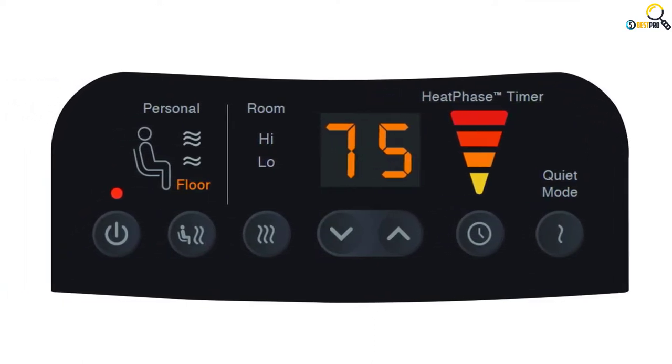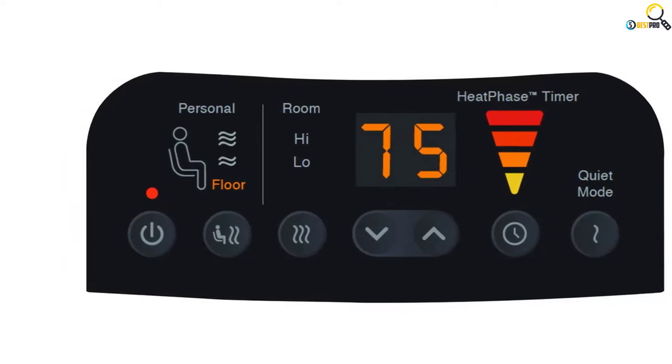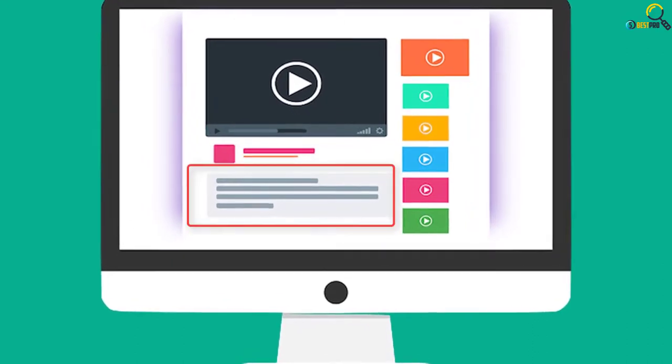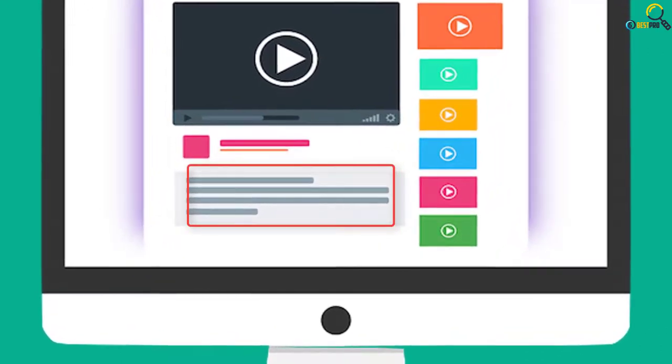This unit boasts smart heating capacities that allow you to heat your home with a touch of a button. It also comes with superior features including quiet mode settings and a heat phase timer, providing great strength, safety, and multifunction heating capability. Check out the description for more information about this product and the latest price.